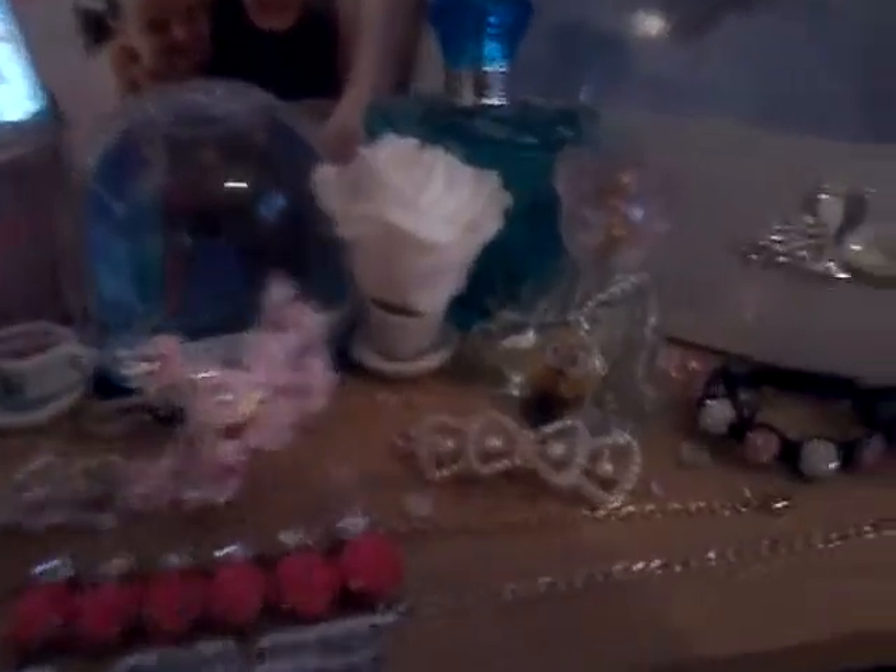I also have my Frozen perfume and some stuff from weddings I've been to. There are these little things, my little zombie pink man because he's pink and he matches everything else. There's a photo of me on my communion, and me and my friend Apal.